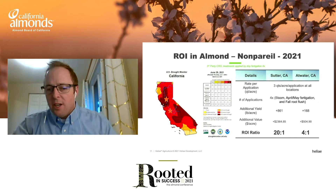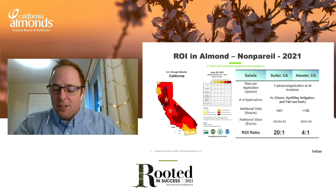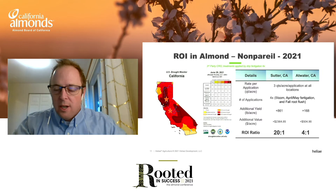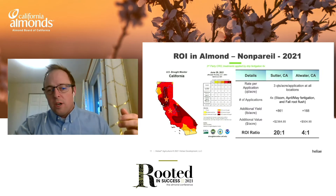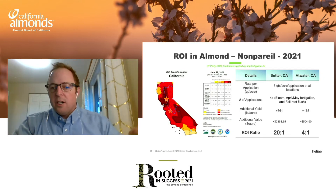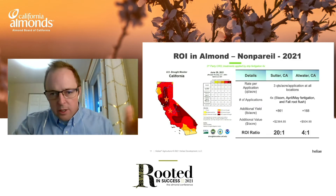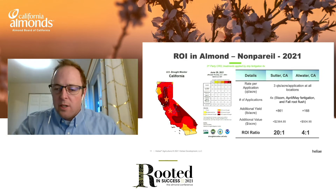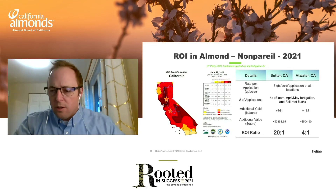Fast forwarding to 2021, drought conditions changed drastically — a lot more red on the map, representing exceptional and extreme drought. At those same two sites, now in year two of the program with improved soil health and an awakened microbiome, we found at Sutter we stacked 861 pounds per acre over grower standard. Using 2021 pricing, that's another 20-to-1 ROI. At Atwater in the very sandy, drought-prone soil, we had just under 170 pounds per acre improvement over grower standard and a 4-to-1 ROI — consistent results year over year despite increased drought pressure.